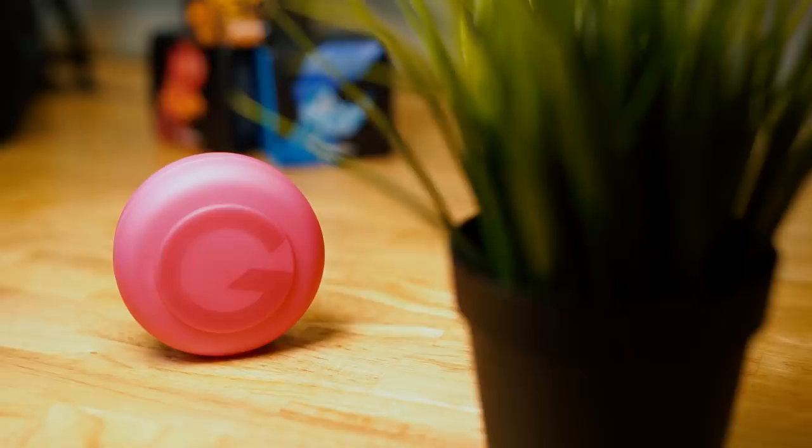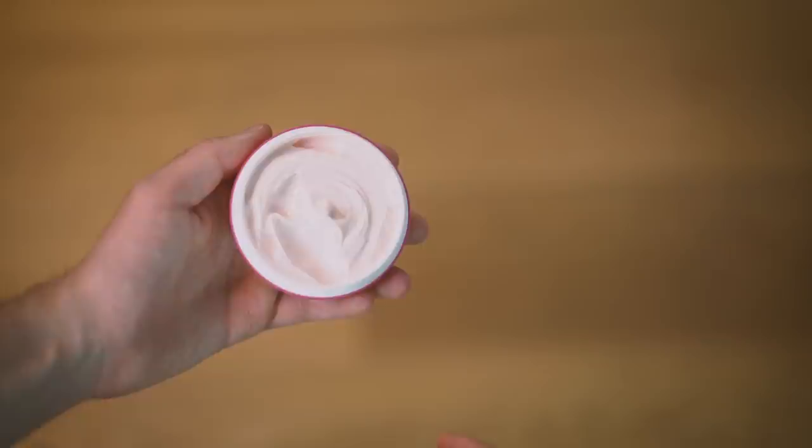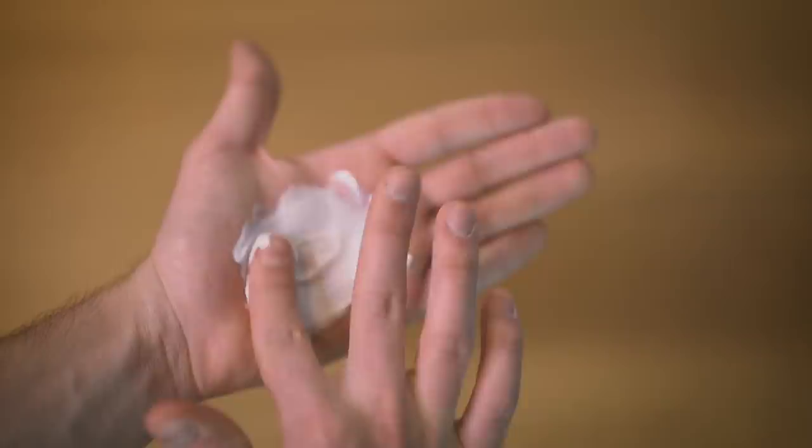Next up we've got Spiky Edge, which Gatsby claims to be their strongest holding product in the entire Gatsby line. This one is also matte finish. They say it's best for people with really short to short hair, and I can see how this product would work really well for a shorter hair type — someone going for that textured, natural matte finish spiky look. It's a very pasty, creamy looking product, and when I rub it in my hands, it actually reminds me of Elmer's glue. As soon as I apply it, I can feel it activate and that strong hold starts to kick in. Because of this, it's a bit more tuggy and noticeably more sticky, but that's exactly why it works so well for shorter hair.